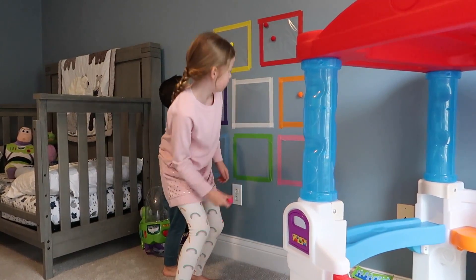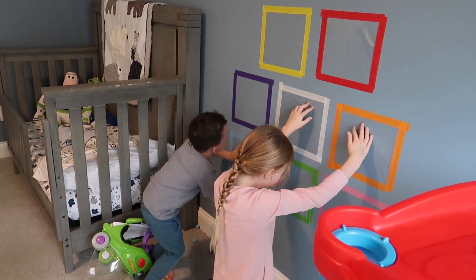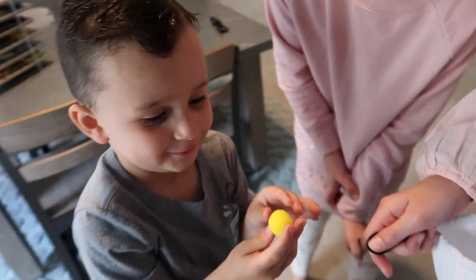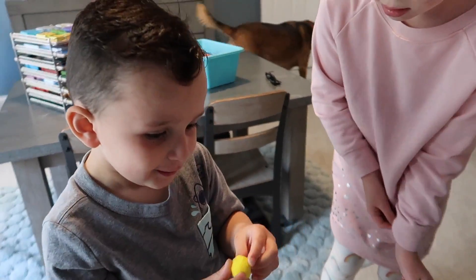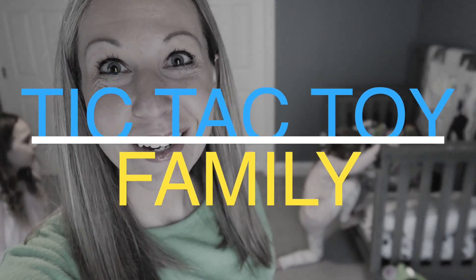I put together a lot of really fun learning activities and I'm gonna teach the girls how to teach them to Colin, and we're gonna see if he's a good student or not. Maya is trying so hard to get Colin to learn his colors, but I don't know how it's gonna go.